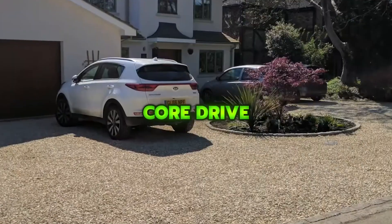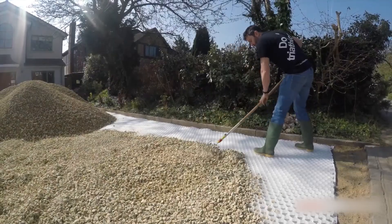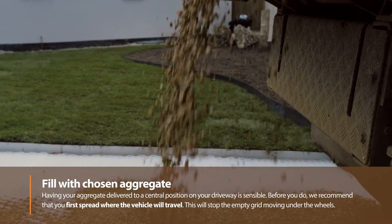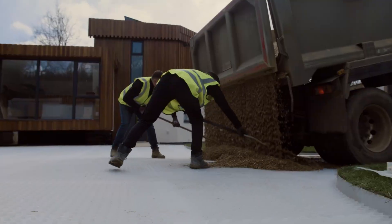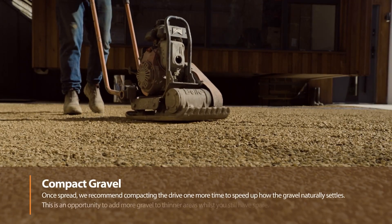Core Drive is a gravel stabilization grid that keeps gravel firm, level, and fully porous, eliminating ruts, weeds, and puddles. It provides the look of traditional gravel with a stable surface that's easy to walk or roll over, and installs quickly over existing surfaces for a simple, cost-effective driveway upgrade.